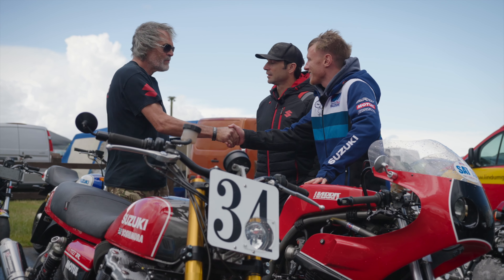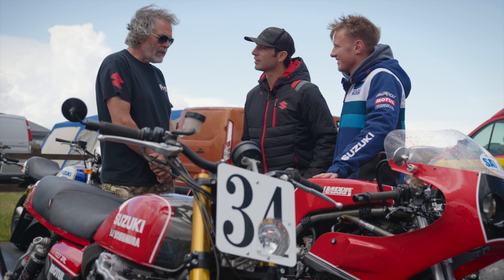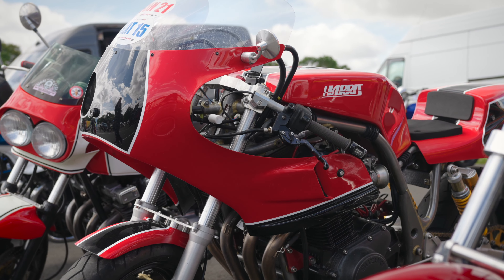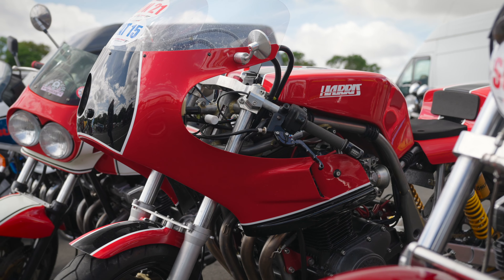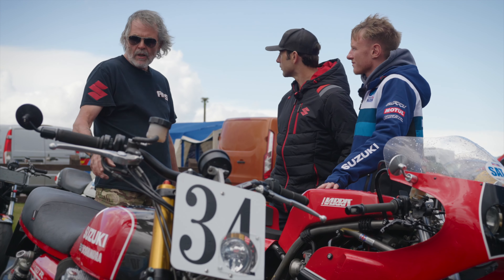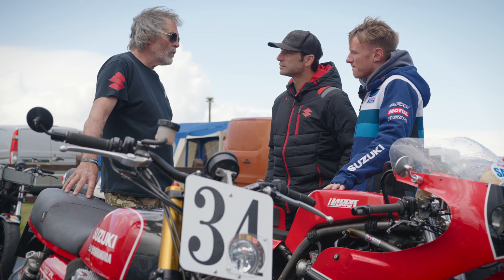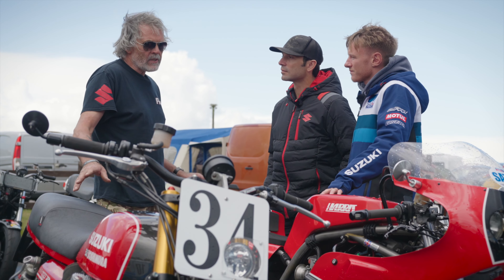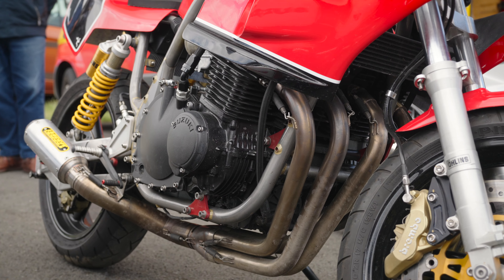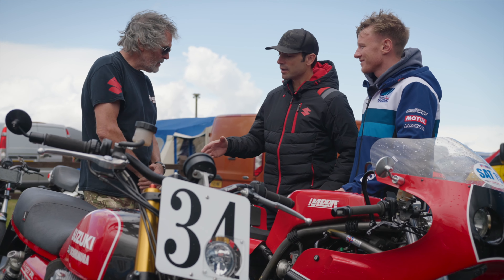This is Gary from ACS — Air Cooled Suzuki. The bikes you see here are all air-cooled Suzukis, mainly from the 70s and 80s. Some bikes, although air-cooled, actually have a newer engine — still an air-cooled engine. That's the criteria. The Harris frame is a Harris, but it has an air-cooled engine in it.